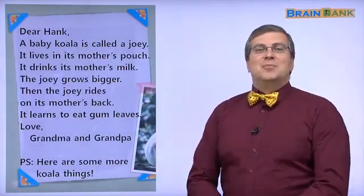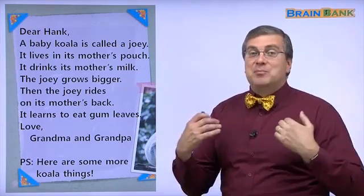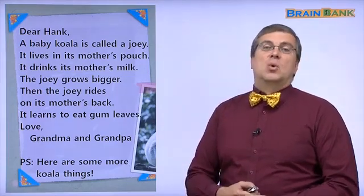Hi, kids. Welcome back to part two of koalas. I'm Brian, and we are continuing our story about koalas.